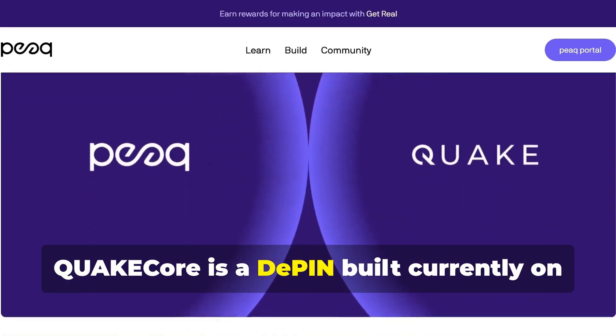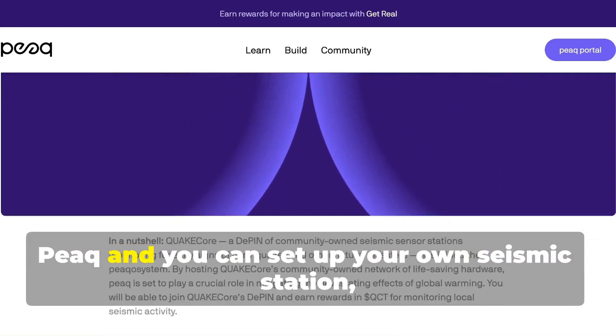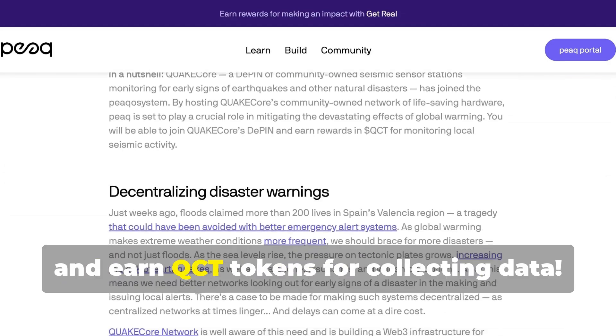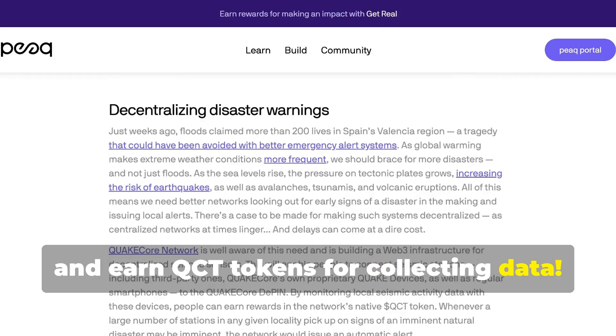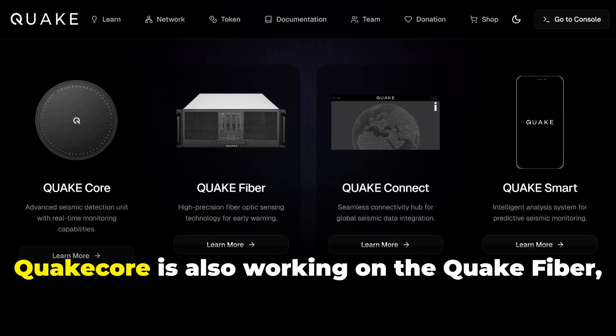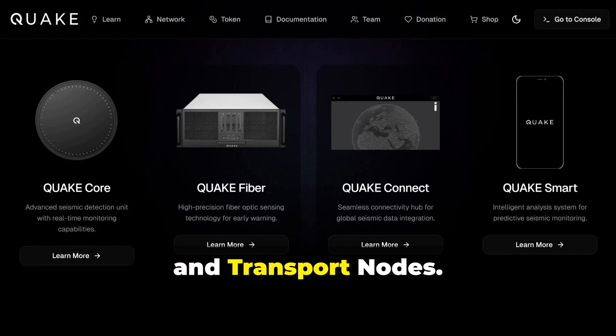QuakeCore is a D-PIN built currently on Peaq, and you can set up your own seismic station, the QuakeMiner, and earn QCT tokens for collecting data. In addition to the QuakeMiner, QuakeCore is also working on the QuakeFiber, the QuakeSmart app, and transport nodes.